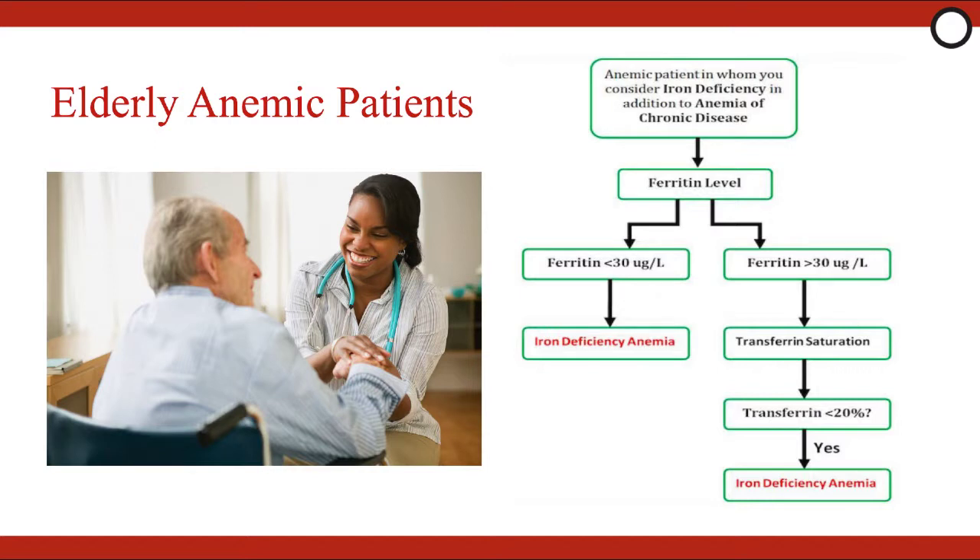First, check a ferritin level. If the ferritin is less than 30, you have your diagnosis of iron deficiency anemia. However, if it is over 30, you should go on to order a transferrin saturation level. If the transferrin saturation is less than 20%, you are also probably dealing with iron deficiency anemia and the patient may benefit from IV iron and further supplementation.